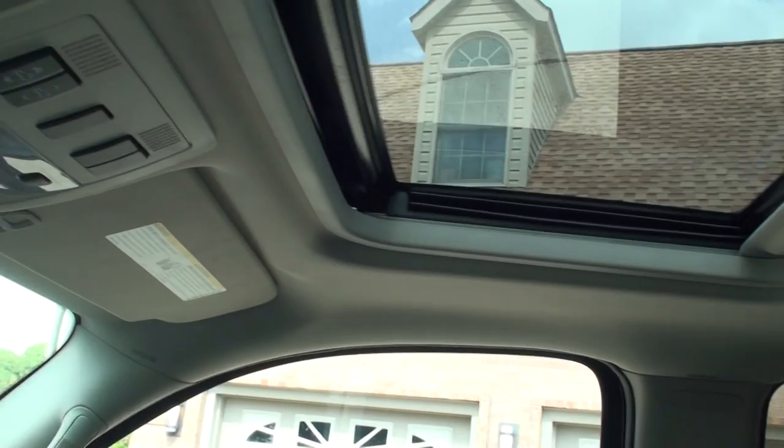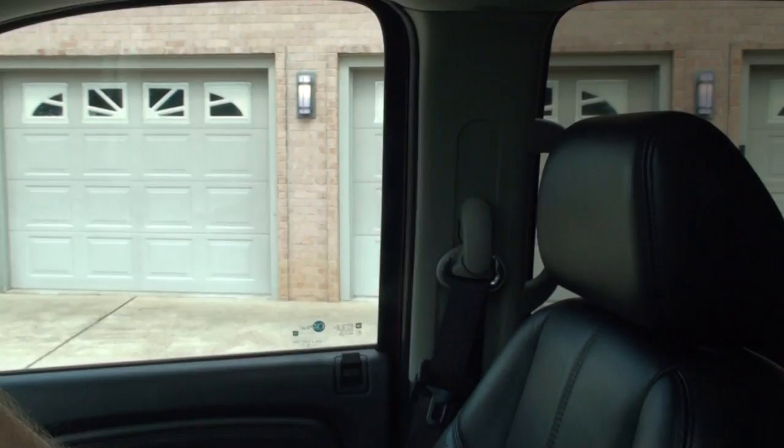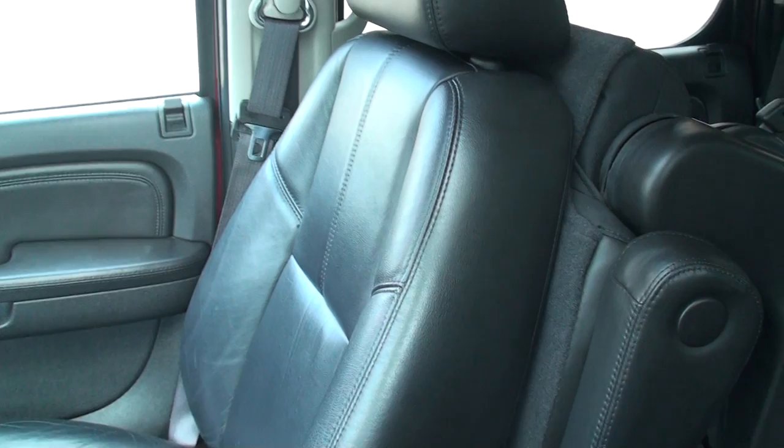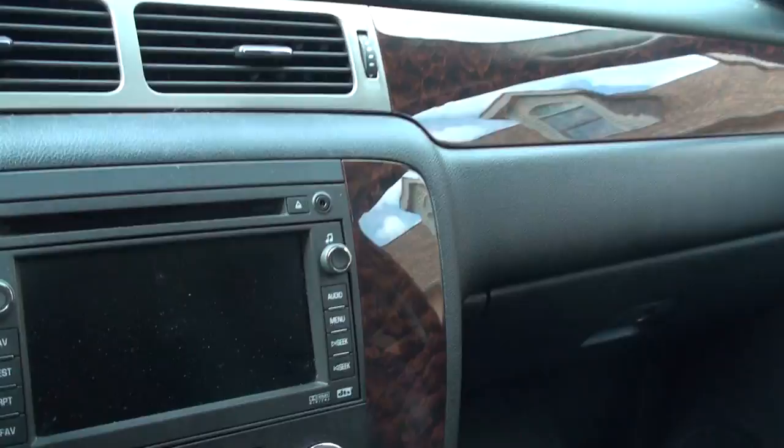These buttons are pretty nice if you have someone coming in the back — like a little one — and you want to fold the seat, you just push the button, and they can get in. You do have to push it back down manually, but they come up automatically. Very nice. Before I forget, we also have the backup camera.